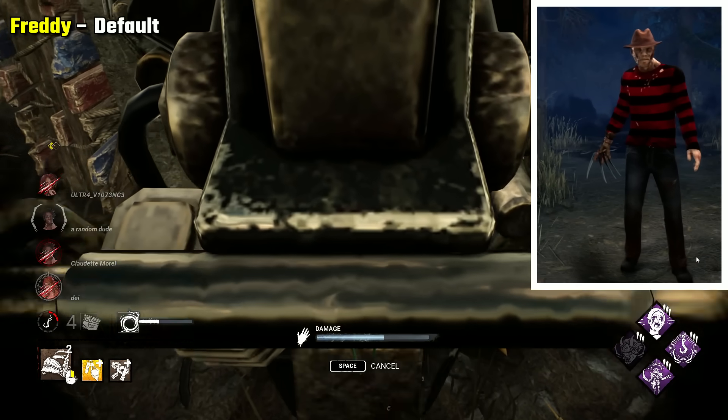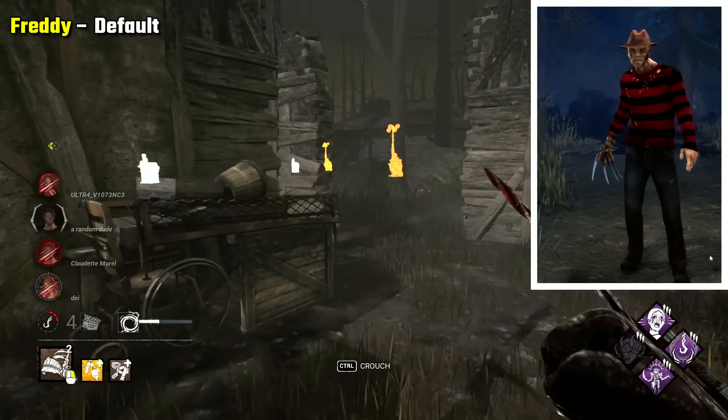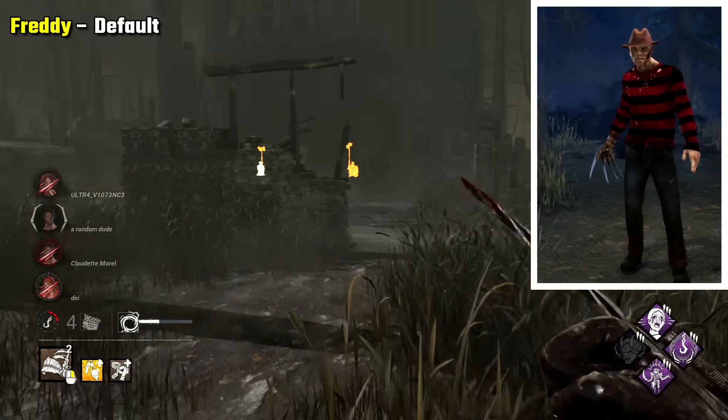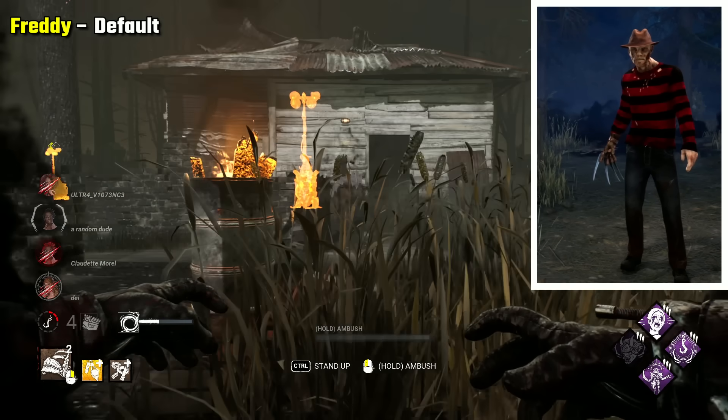Freddy's default is again just quite iconic to him. I don't think the blood covering him makes sense really with him being a dream demon, so I prefer the base look, which I think has some creepiness for sure and a bit of a scare factor.